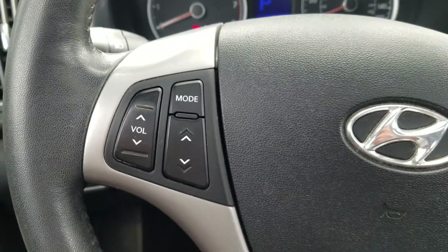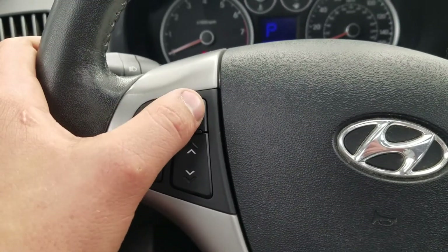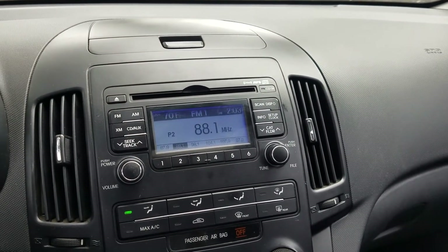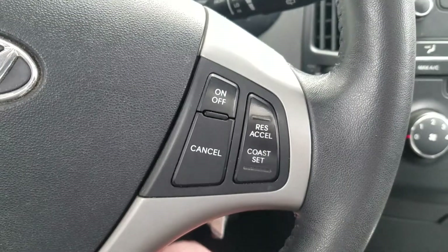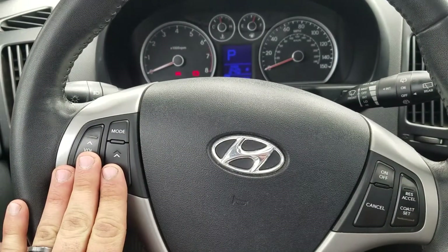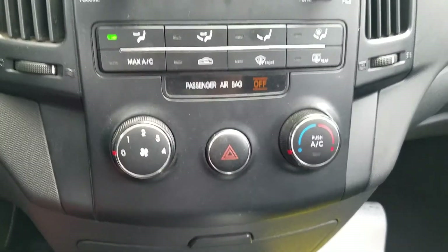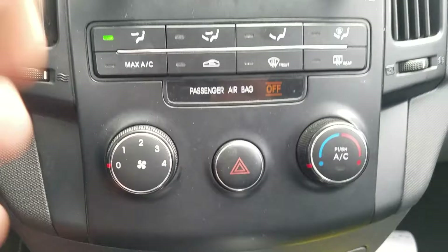Here on the steering wheel, I love that it has audio controls — volume, presets or song controls, and mode which is the input or source selector. This stereo system does come equipped with a satellite option. On the steering wheel are also the cruise control controls. I quite like having the audio controls on the steering wheel so I'm not taking my hands and attention away from the road.